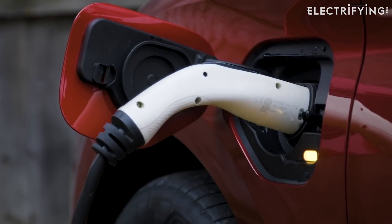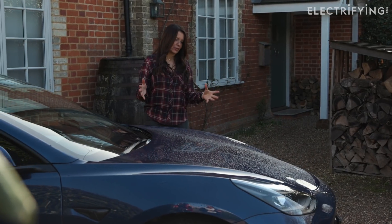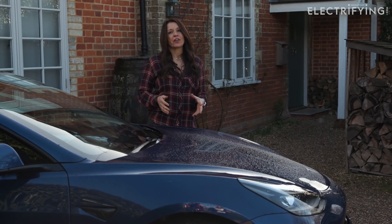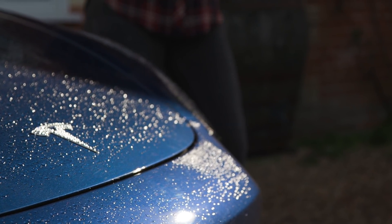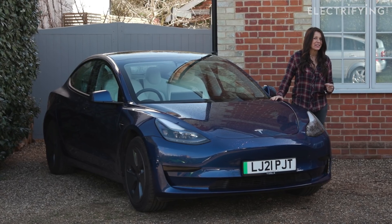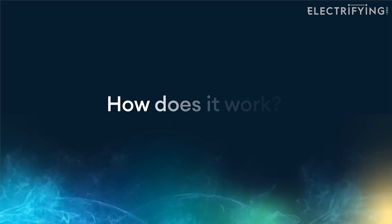As energy costs rise, that can increase even further. Perhaps more importantly, an electric car which is more frugal — like this Tesla Model 3 — will be able to go further, and you're also going to spend less time charging, which is a lot more convenient. It also means you'll be able to take advantage of cheaper and greener nighttime electricity tariffs when charging at home.